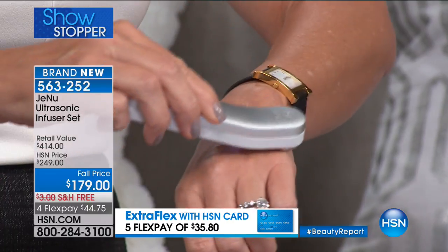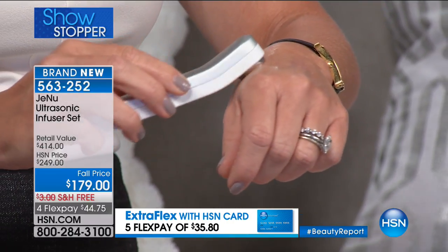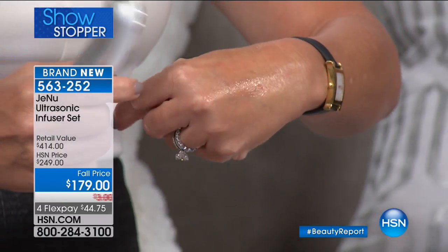It's my livelihood, I depend on that. And so when I came across Genu Ultrasound Infusion, I said, wait a minute — hold on, this is brilliant. This is genius technology. This is basically something that will give you 365,000 waves per second to push your product further where it needs to go.